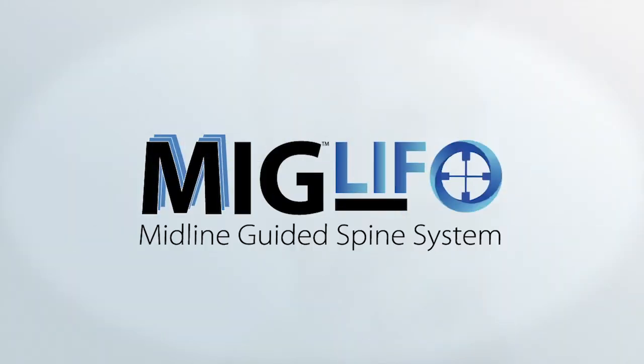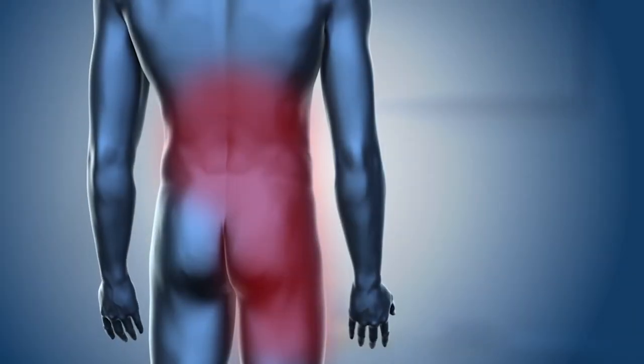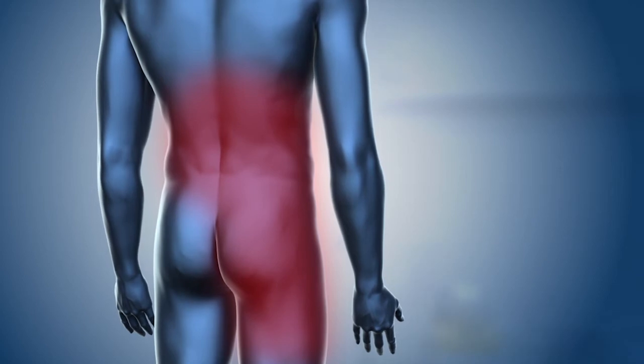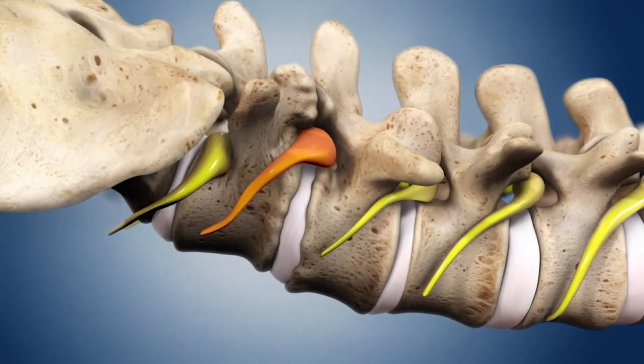MIGLIF, the midline image-guided fusion procedure. Debilitating back pain combined with tingling, numbness, or even additional pain that radiates to the buttocks, legs, and feet may be the result of compressed or damaged nerve roots in the spinal cord.